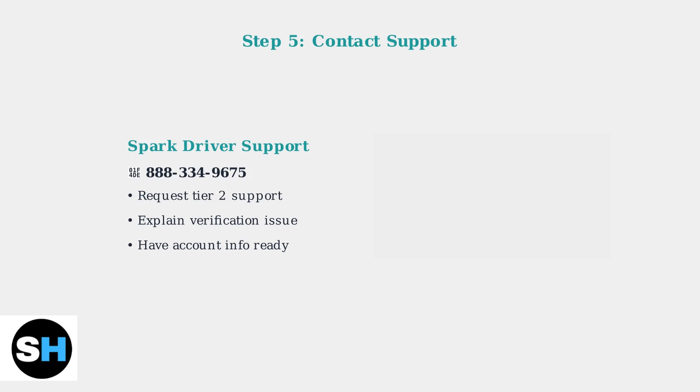If none of these steps resolve the issue, contact SparkDriver support immediately. Call 888-334-9675 for assistance with complex account issues. Request Tier 2 support if needed.